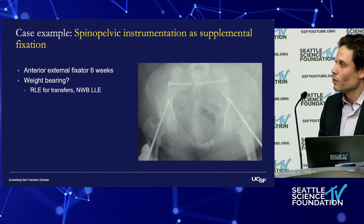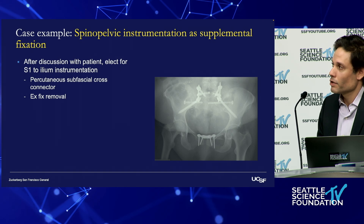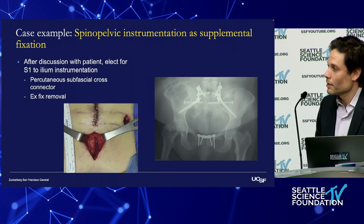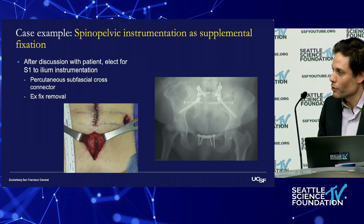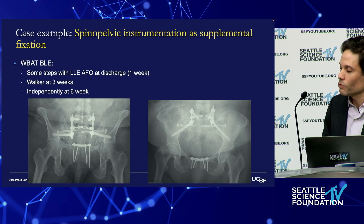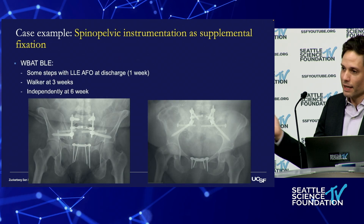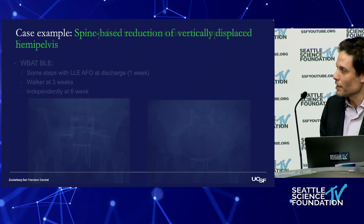I discussed with her whether we could do a percutaneous procedure to allow her to immediately weight-bear, and she agreed. We went up to S1, just down to the ilium, and tunneled a subfascial percutaneous cross-connector — about four and a half centimeters for the subfascial cross-connector on both iliac bolts. We did not cross the lumbosacral junction and did not limit motion. She was allowed to weight-bear immediately, was taking steps in the hospital at three weeks, and was using a walker and walking independently at six weeks.